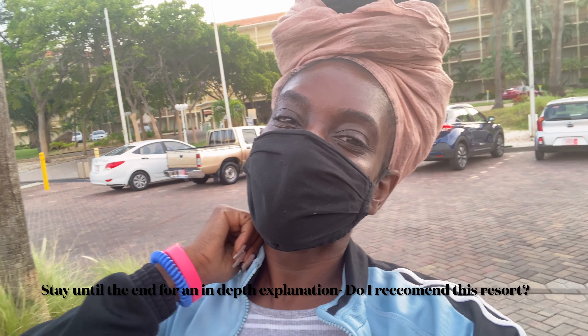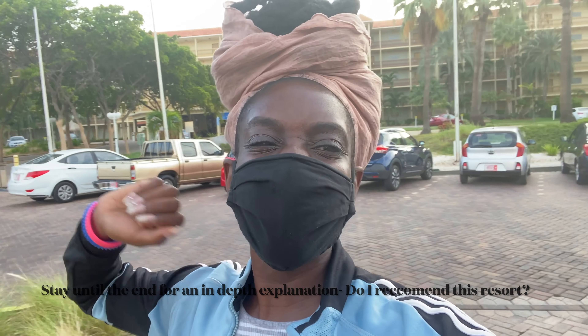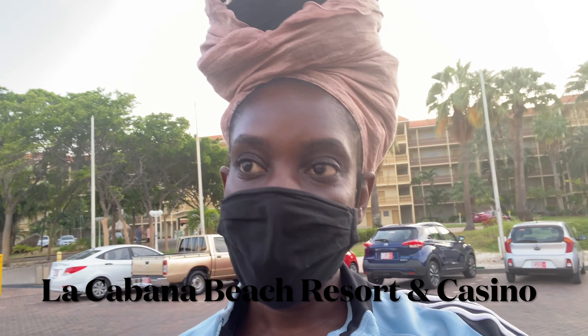Good morning, it's Tiffy Styles Travel Thursdays and I'm back with a new hotel review video. It is 6:55 in the morning, your girl's tired as you can see, my eyes are red, but I'm going to do this review for you guys. I am at La Cabana Resort.